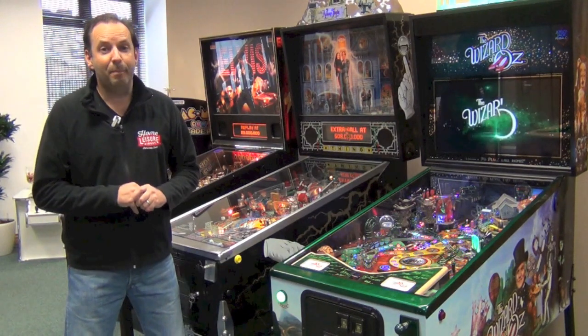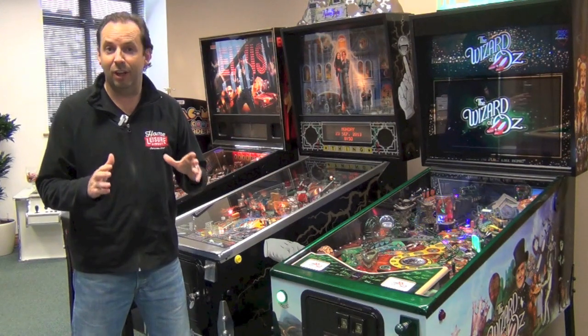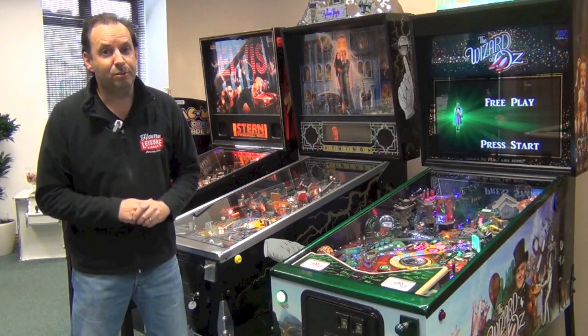Hi there, I'm Andy, welcome to our buyers guide to pinball machines. I'm a big pinball fan myself, I've got a couple of machines at home, so I'm really looking forward to taking you through choosing the best machine for you and your family and friends to use.